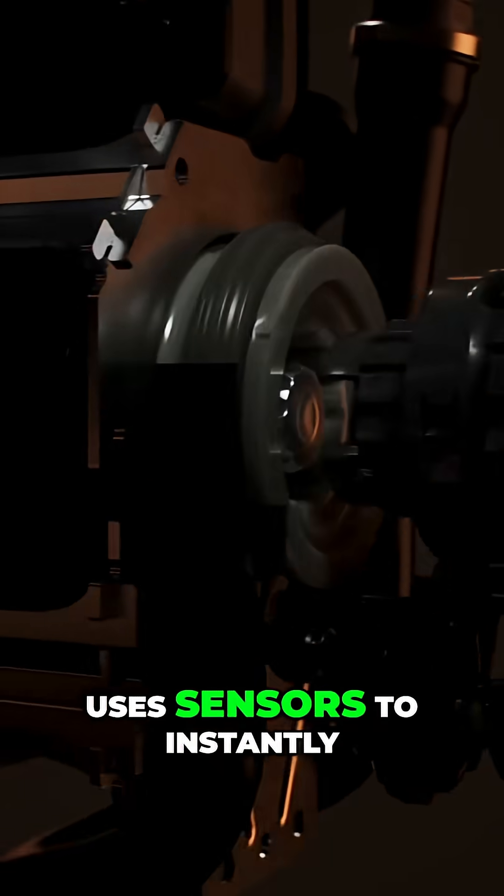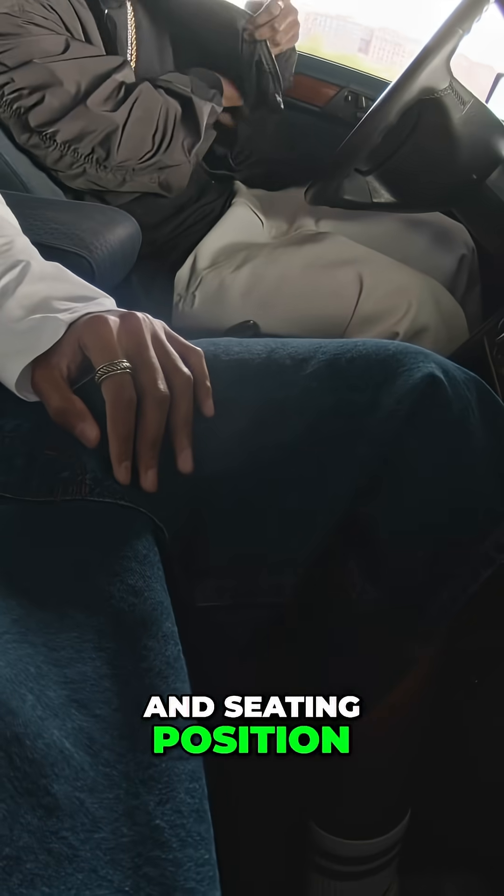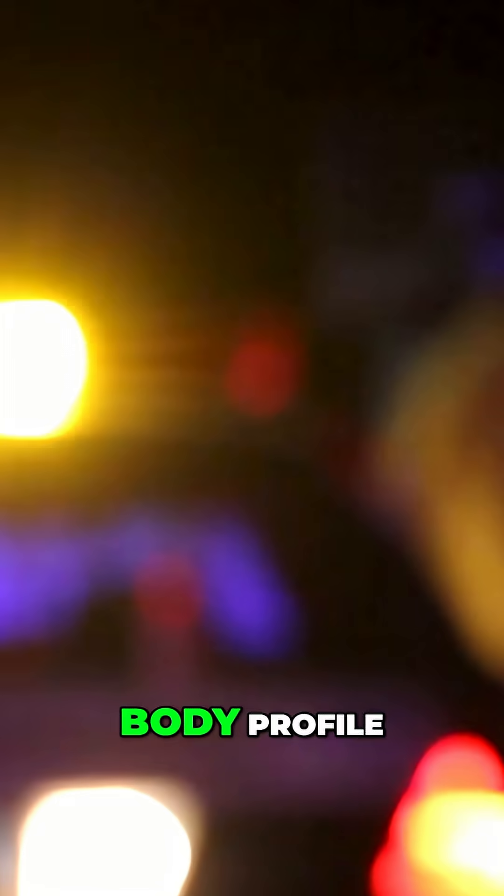The new multi-adaptive seatbelt uses sensors to instantly analyze your height, weight, body shape, and seating position. When a crash happens, it automatically adjusts its response based on both the severity of the impact and your specific body profile.